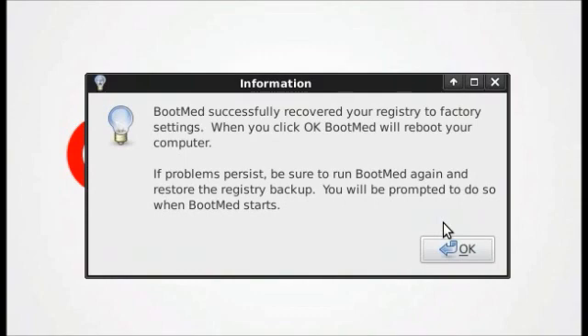BootMed successfully created a backup. When I click OK, it will reboot my computer. At this point, you need to remove your CD and allow Windows to try to boot.